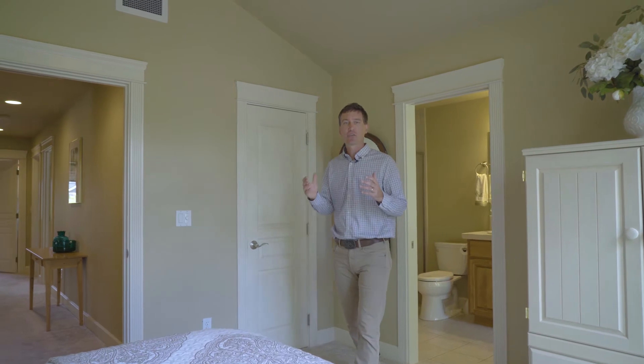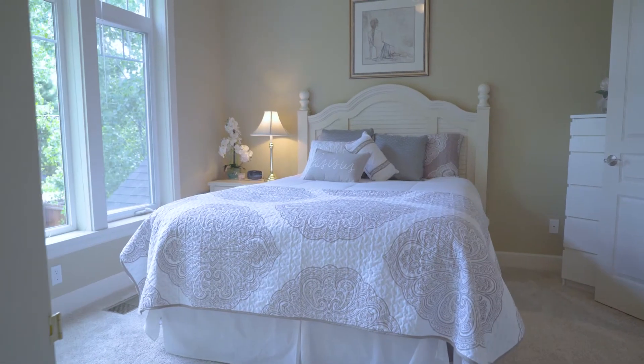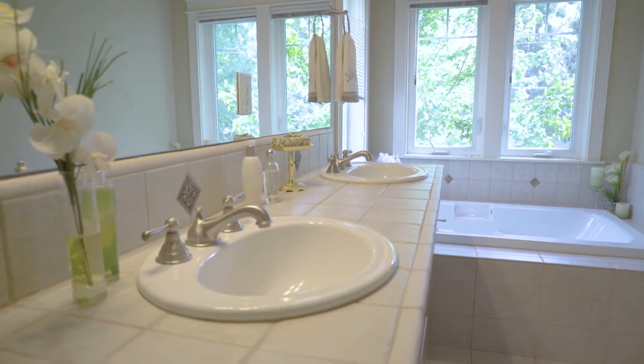The master suite has a lot of great amenities, including vaulted ceilings, windows looking out over the rear yard, and a master bathroom with dual vanities, a soaking tub, a walk-in shower, and a walk-in closet.